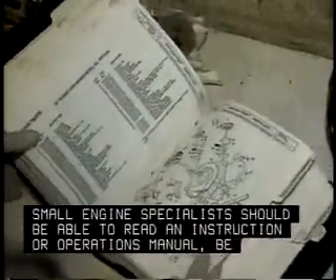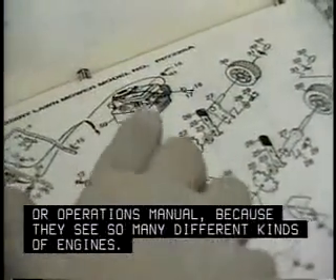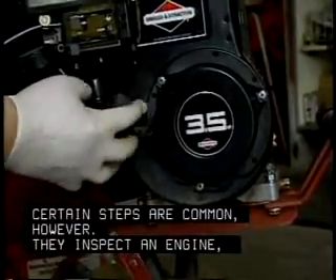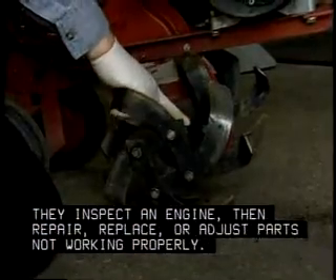Small engine specialists should be able to read an instruction or operations manual because they see so many different kinds of engines. Certain steps are common, however. They inspect an engine, then repair, replace, or adjust parts not working properly.